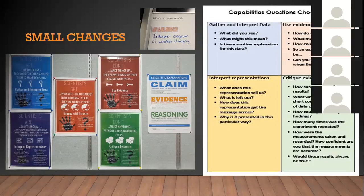One of the things we did was put capability posters up around the department in every classroom.